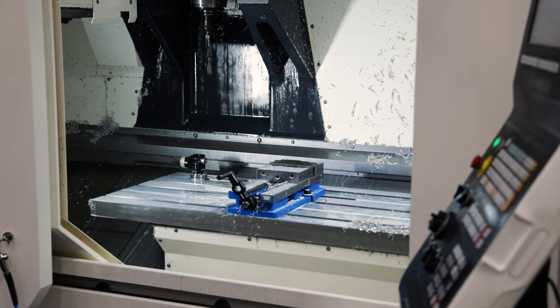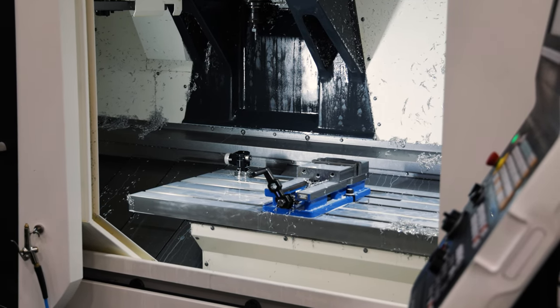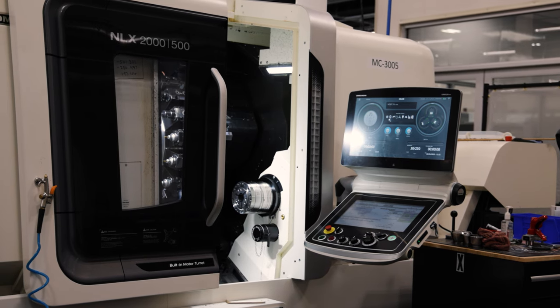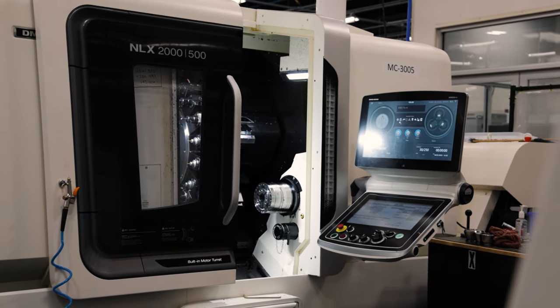From there we actually went into their manufacturing process. This was super cool — we got to see a lot of the CNC machines and some of the areas where they're actually manufacturing parts, and in some cases they're manufacturing down to sizes smaller than human hairs.